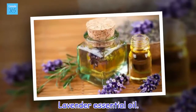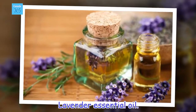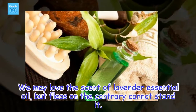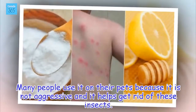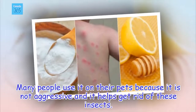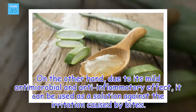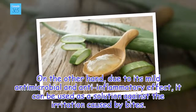Lavender essential oil. We may love the scent of lavender essential oil, but fleas on the contrary cannot stand it. Many people use it on their pets because it is not aggressive and it helps get rid of these insects. Due to its mild antimicrobial and anti-inflammatory effect, it can be used as a solution against the irritation caused by bites.